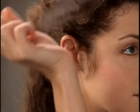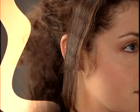Don't you just love how long it takes to straighten your hair? Don't you just love the split ends, creases, and heat damage? Of course you don't.